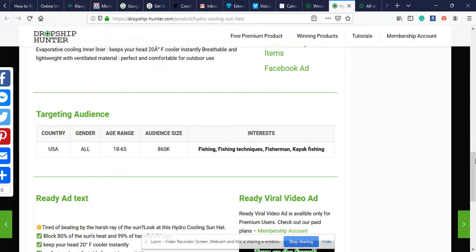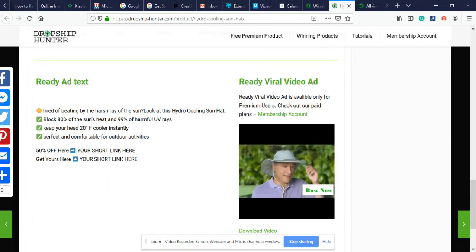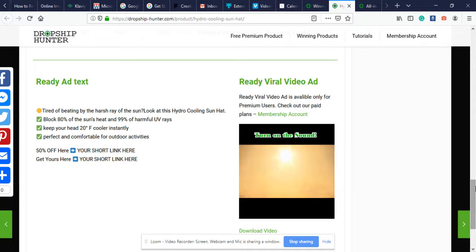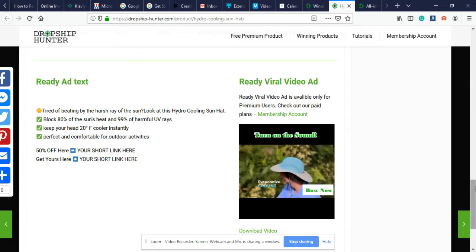For targeting and audience, we have country USA, gender all — which makes sense, target both men and women, age range 18 to 65. Interests look like they're going for the fishing niche — fishing, fishing techniques, fishermen, kayak fishing. We have a very nice video ad right here, very eye-catching, it's definitely going to be a scroll stopper for Facebook and Instagram. I highly recommend you check this out on dropshiphunter.com. Use code MrDaVinci20 for 20% off your first month.